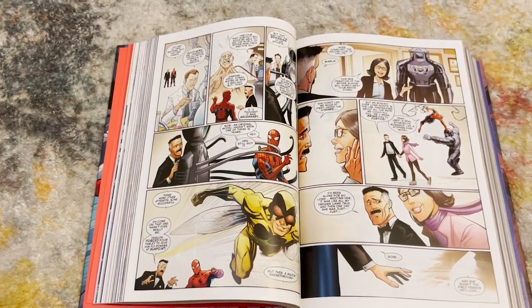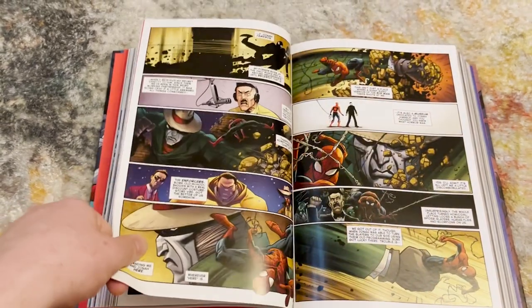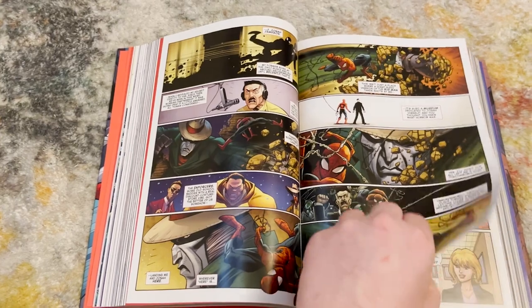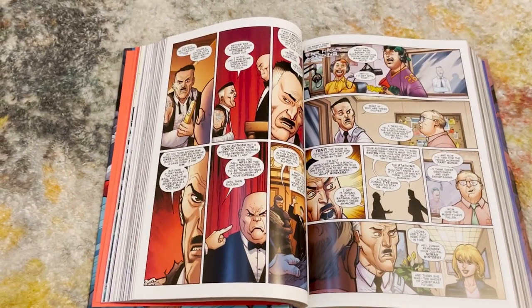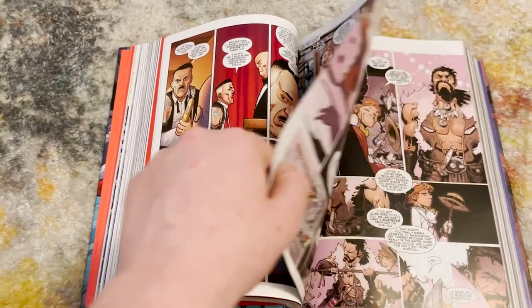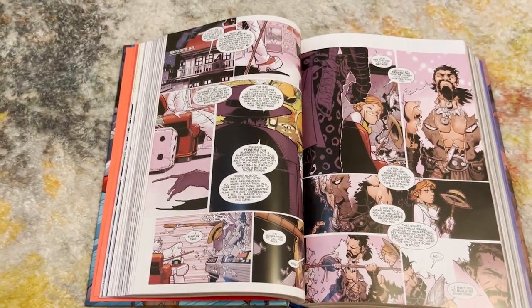Spencer is becoming one of my favorite writers. I just read the Captain America by Nick Spencer omnibus, and they're two different types of books — one more political and witty, this one way more humor and heart. At this point I will gladly read anything by Nick Spencer.